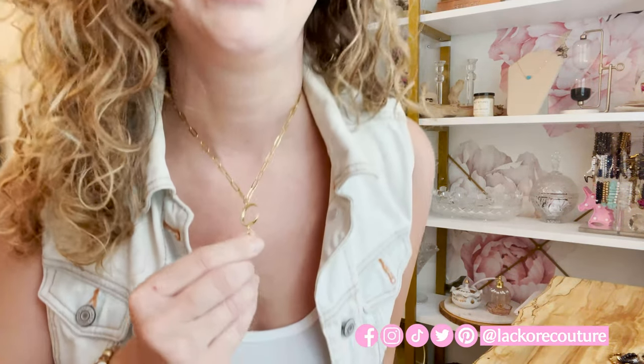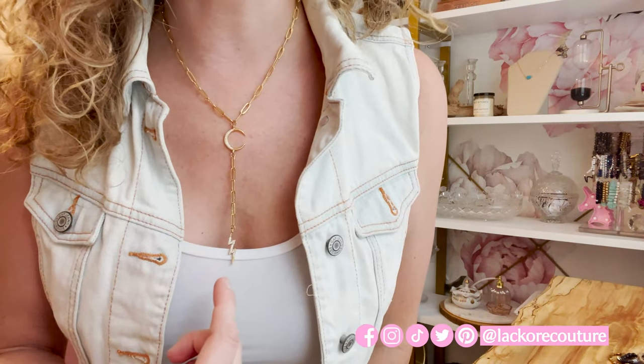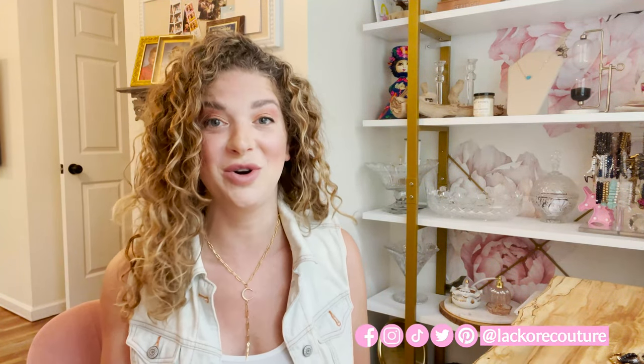Next up is our Over the Moon necklace, and I am absolutely over the moon for this necklace — this was my go-to necklace for everything for months. As you can see it's kind of a Y shape, super unique, it has micropave stones in the moon, and then there's a really cool lightning bolt hanging from it. This piece is really unique and obviously you can wear it to a music festival, but you could also wear it to work — it pretty much matches everything.